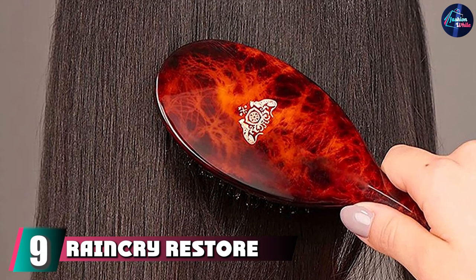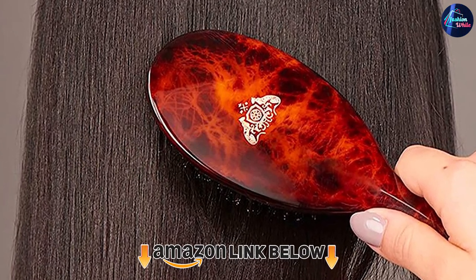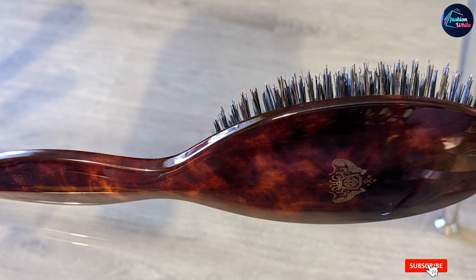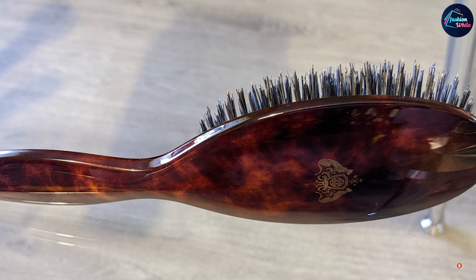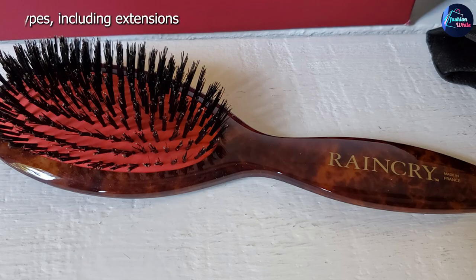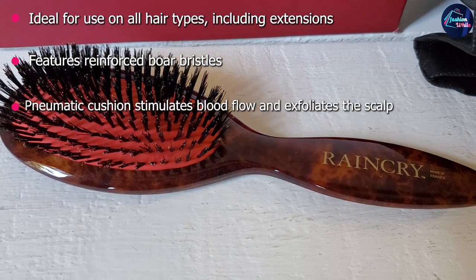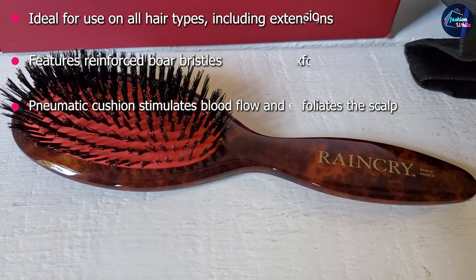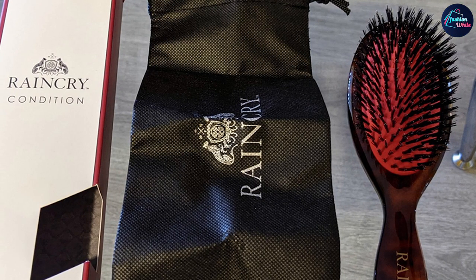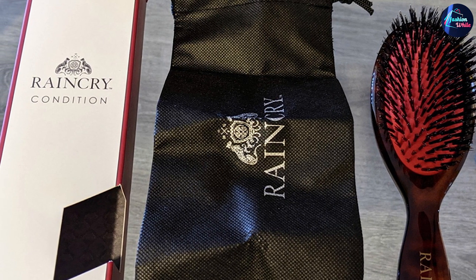Next at number 9 we have the Rankery Store Large Reinforced Brush. Fine hair is more prone to breaking and damage, which is why it's important to find a brush that won't add to the problem. This reinforced brush from Rankery features dual boar and plastic bristles to add shine and gently detangle the hair. Those with thinner hair can also experience dry, brittle hair, which this brush helps remedy by evenly distributing the scalp's natural oils for more luscious-looking locks. The reinforced boar bristles also remove excess oils and products for a healthier, lighter feel and appearance.